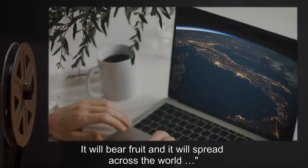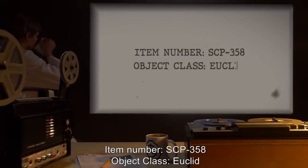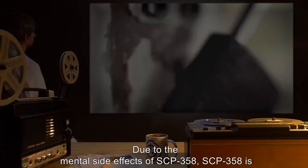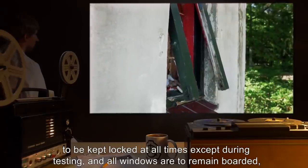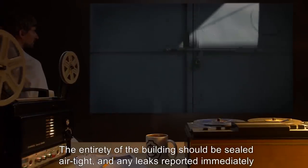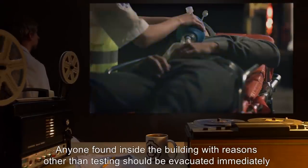Item number SCP-358, object class: Euclid. Special containment procedures: Due to the mental side effects of SCP-358, SCP-358 is to be kept locked at all times except during testing, and all windows are to remain boarded with regular guard patrols to ensure that no unauthorized entry occurs. The entirety of the building should be sealed airtight and any leaks reported immediately, along with any signs of forced entry.